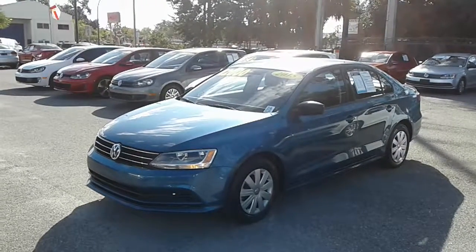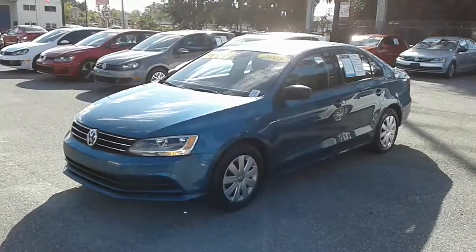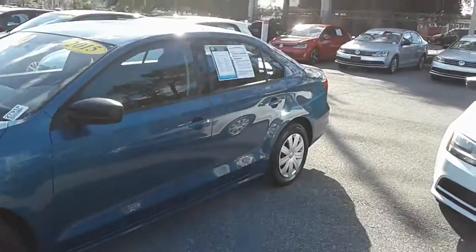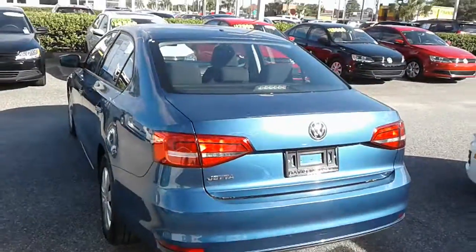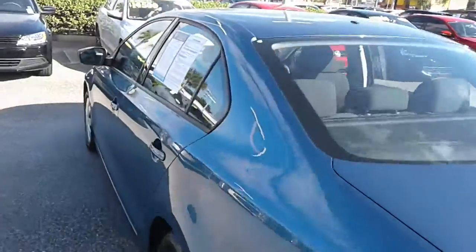Good morning Sandra, this is Kyle from David Moss Volkswagen South. Just wanted to thank you again for submitting interest on our site. I wanted to make you a quick video — this is our 2015 Volkswagen Jetta — just to show you that the vehicle is still available and go over some of the basic features with you.